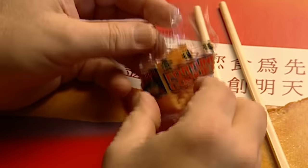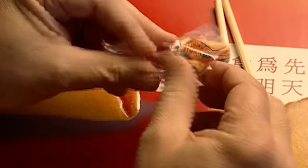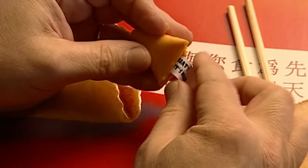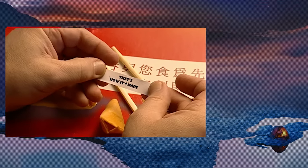And now the time has come to crack open the cookie in the proverbial ritual. It looks like this could be our lucky break.